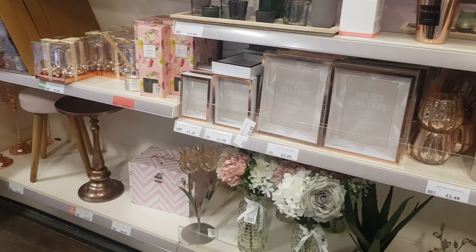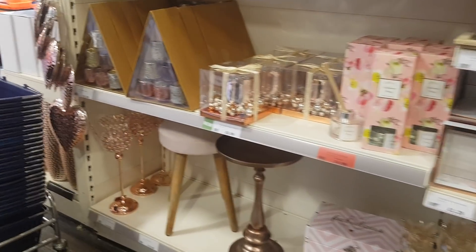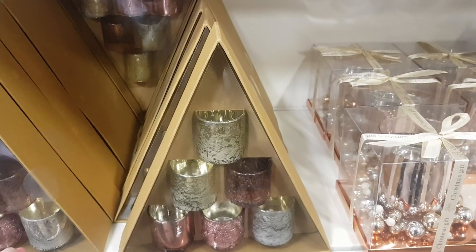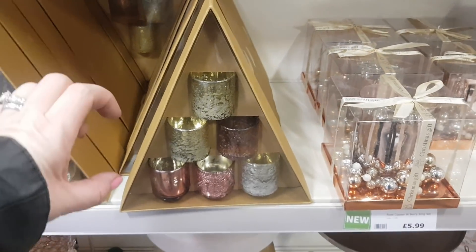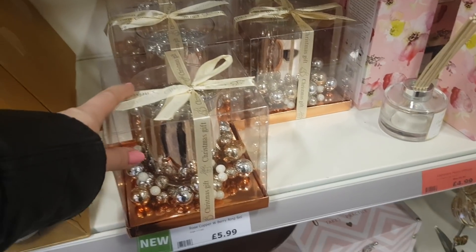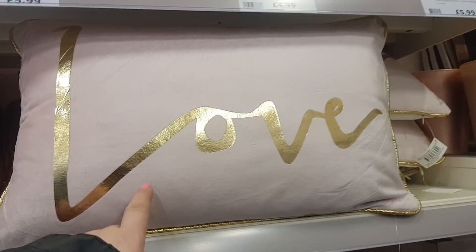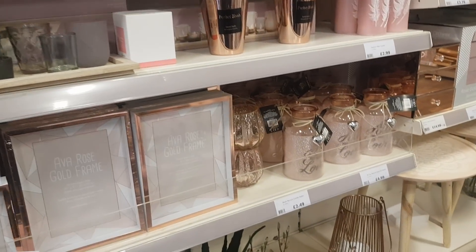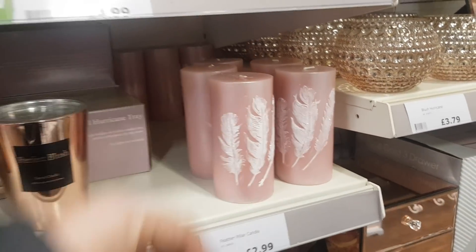Down here you might find lots of Christmas presents, stocking fillers, maybe you've got a Secret Santa — that sort of thing. These are nice, look — they're £12.99, you get a gift box, a tree-shaped gift box of votives, so you can get some candles to go with that, which would be quite cute. This berry ring set here, we've had that for a couple of years — that's £5.99. You've got your rose gold things, candle holders.